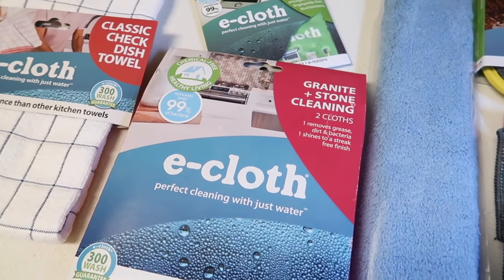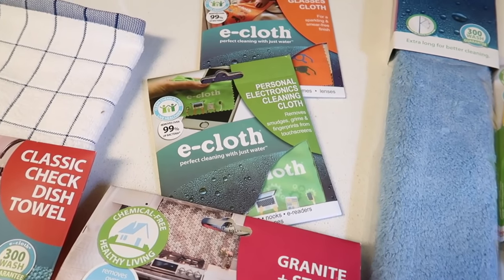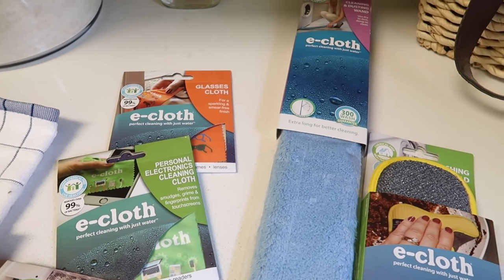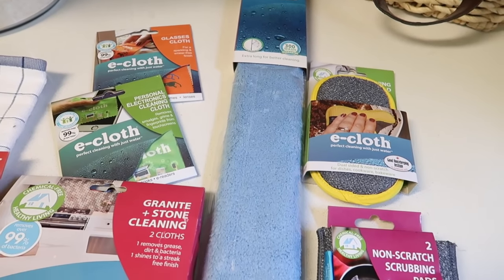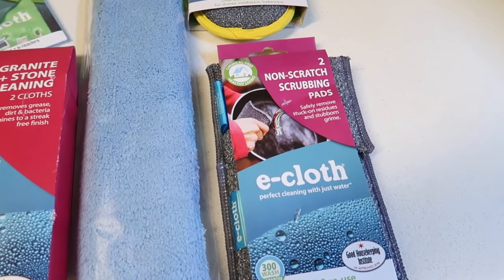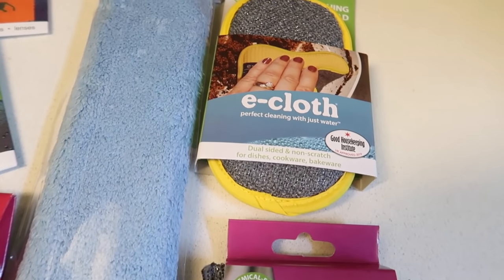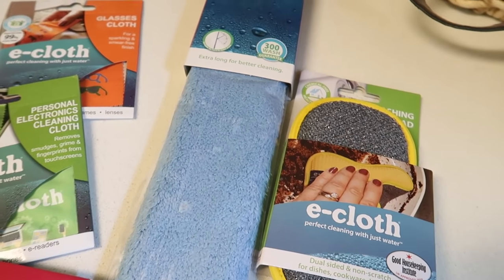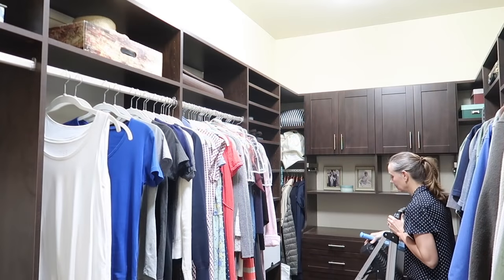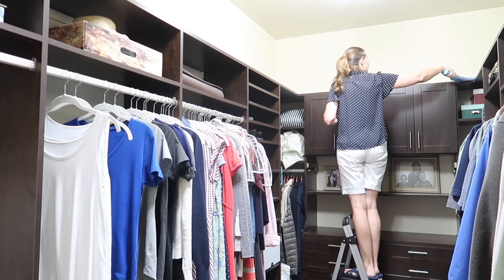Just as I was finishing the laundry, a package arrived from e-cloth, and that is like Christmas morning for me. I posted it on Instagram, so if you follow me there you probably already saw it. There are some old favorites in here like the scrubby sponges for doing dishes — I absolutely love those — and the dish towel as well. There are also a couple of new things I'm going to put to work today.